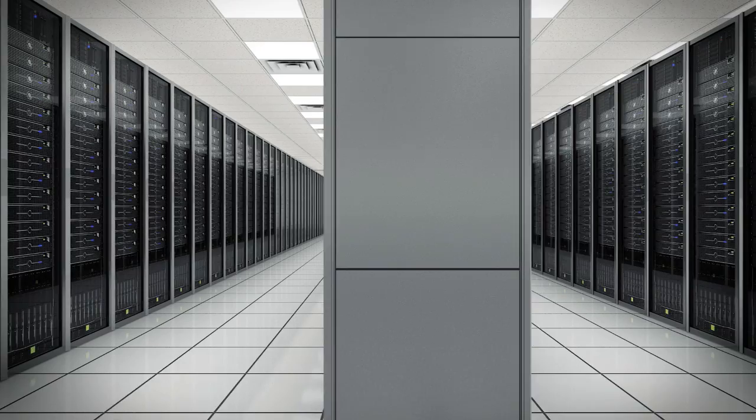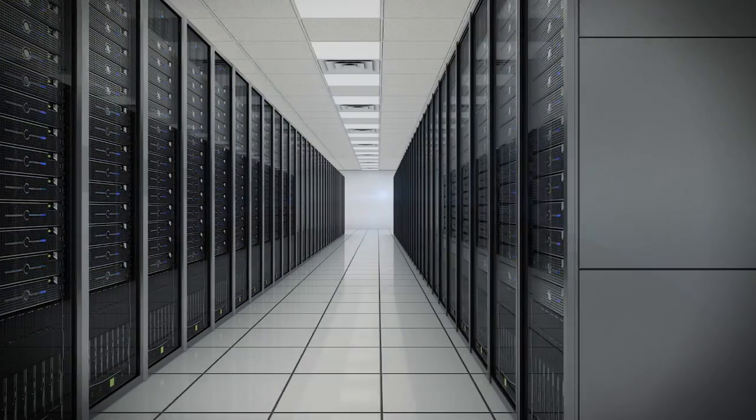Communications Devices is the only manufacturer whose sole focus is on secure out-of-band management products. Secure out-of-band management is really utilized when the network is not functioning properly. So how can you rely on the network for your security if it's not functioning properly?